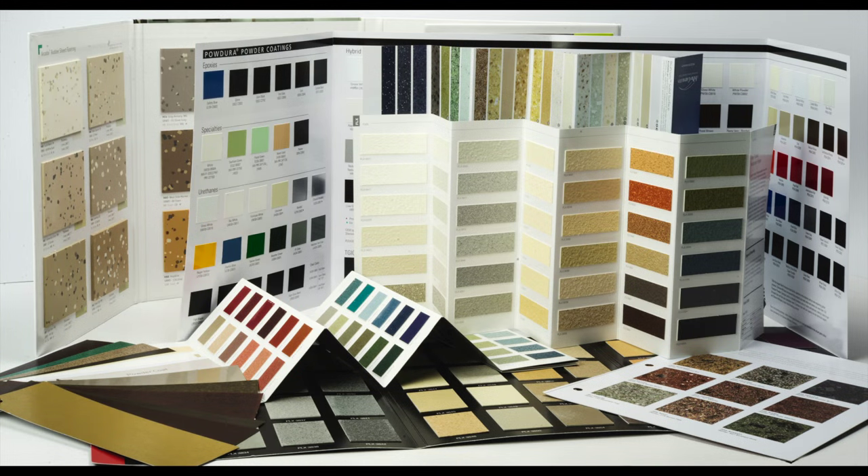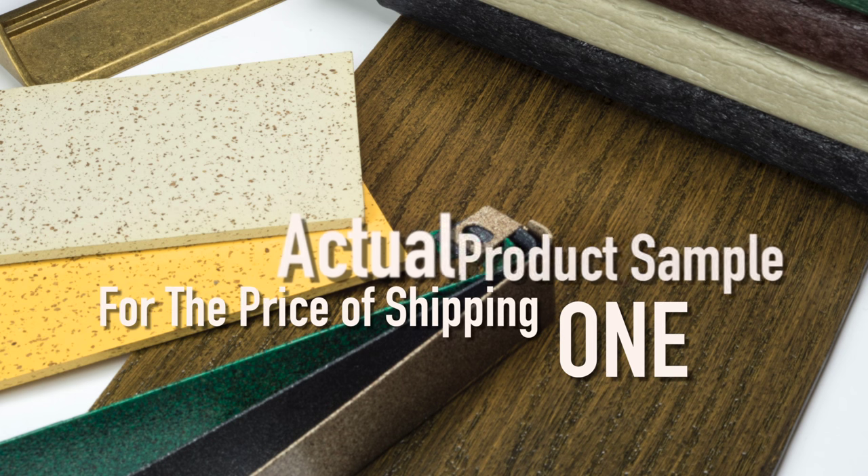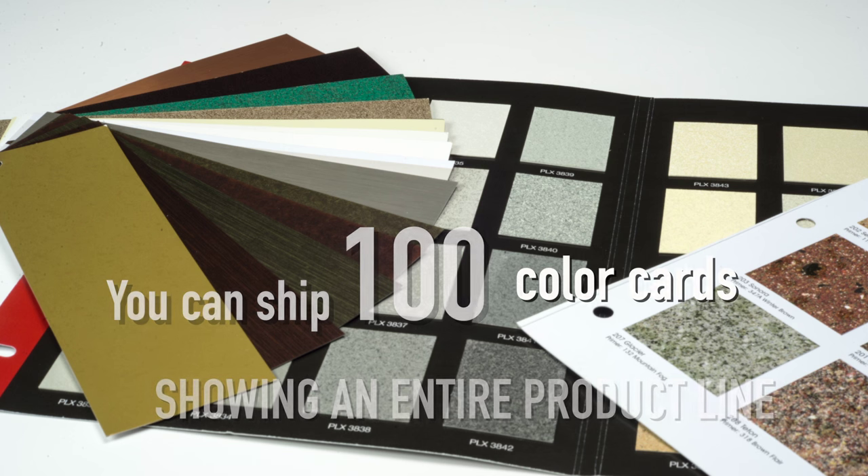We are experts in replicating anything you send our way. For the cost of shipping a single sample to a customer, your team can ship samples of an entire product line.